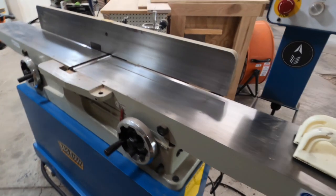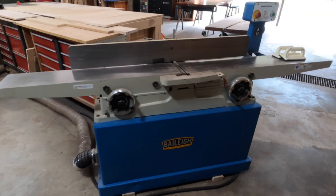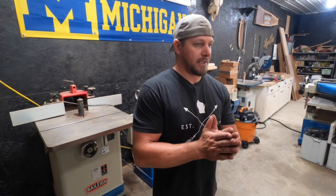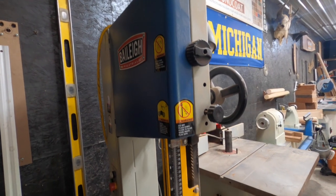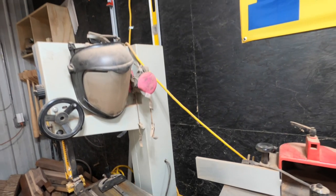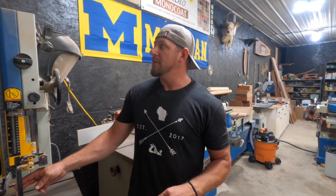Right here is my jointer — this was my second Bailey machine. You run your glue joint pieces off this jointer and it makes for a nice tight, invisible joint. Next, this is the first Bailey machine I ever had — the 14-inch bandsaw. I use it for cutting down high timbers or resawing. I've got a three-quarter inch resaw blade on it, but you can make finer cuts with a thinner blade.